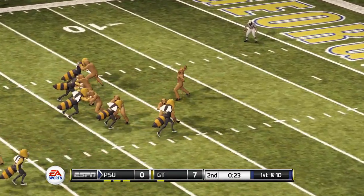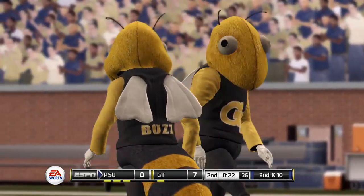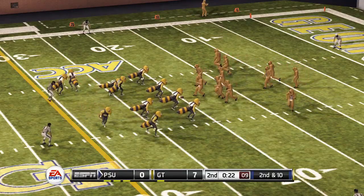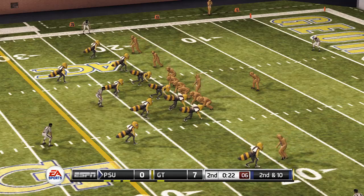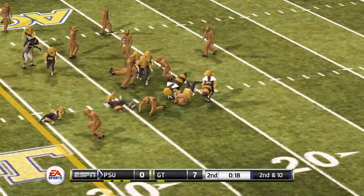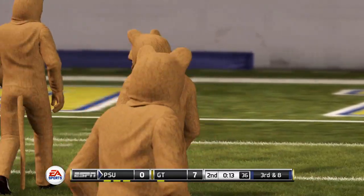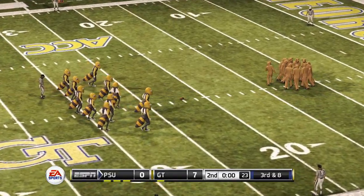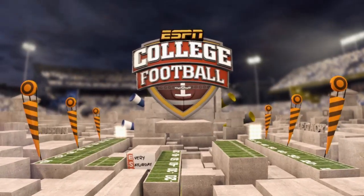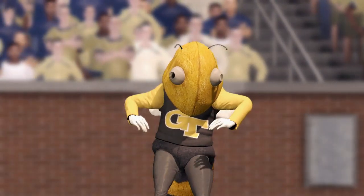Looks like a pass play — swatted down. Going to run the ball. Did he fumble? No, he didn't. Third and eight. Hey, that's a flip with positive yardage — don't see that very much. And apparently the quarter is over; the half is over.